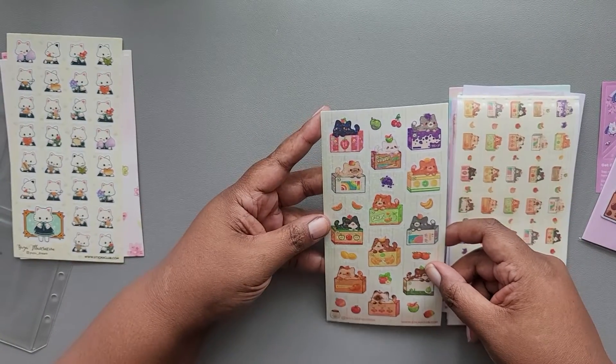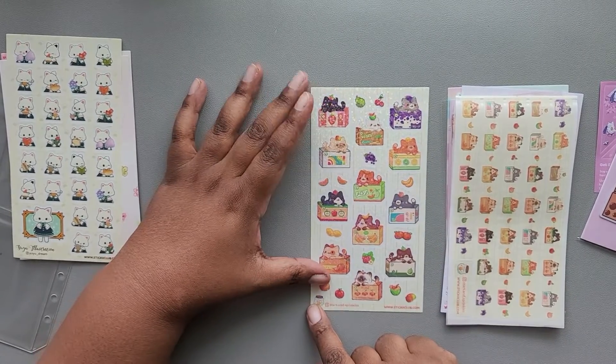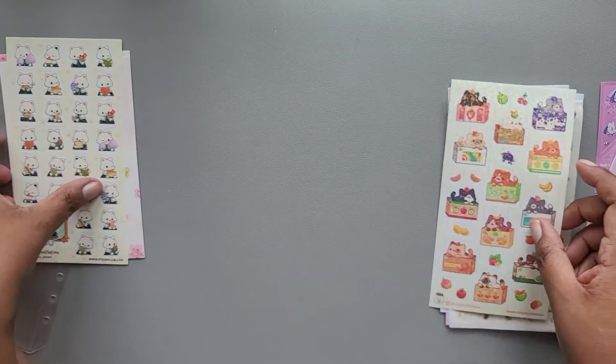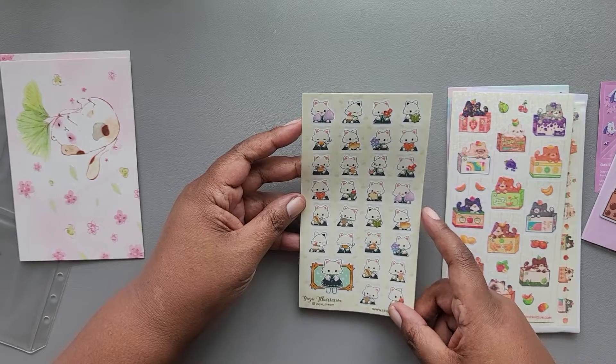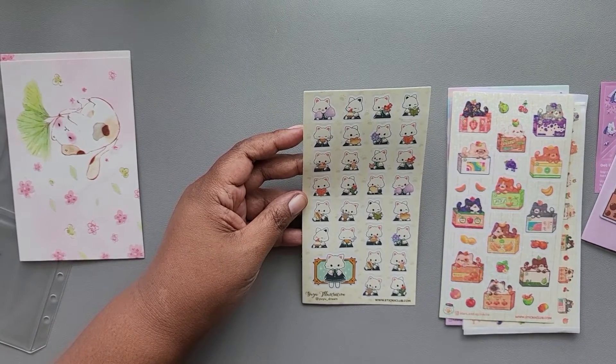Here's more from Stars and Sprinkles — these are some holographic kitties and boxes. Next we have a little kitty from Yuyu Illustration.